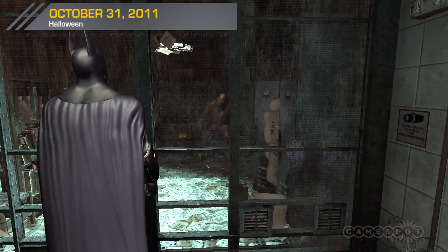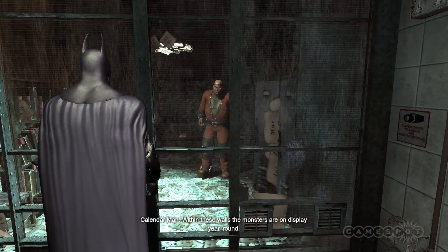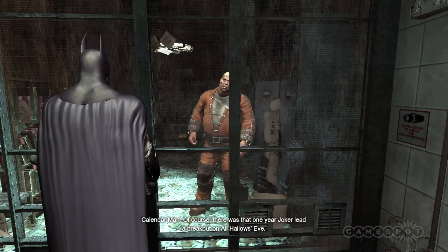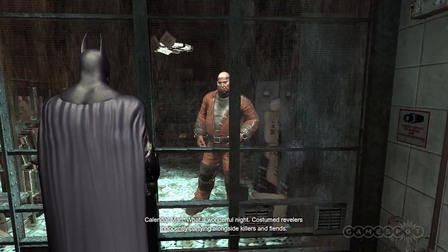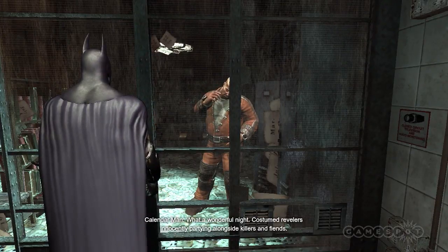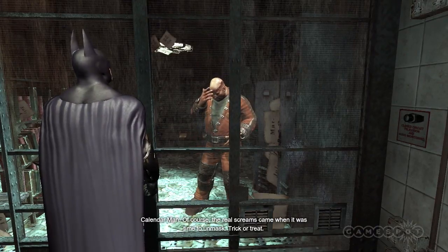Boo! Funny thing, Halloween and Arkham. It seems redundant here. Within these walls, the monsters are on display year-round. Of course, it was that one year Joker let a breakout on All Hallows' Eve. What a wonderful night. Costumed revelers innocently partying alongside killers and fiends. Of course, the real screams came when it was time to unmask. Trick or treat.